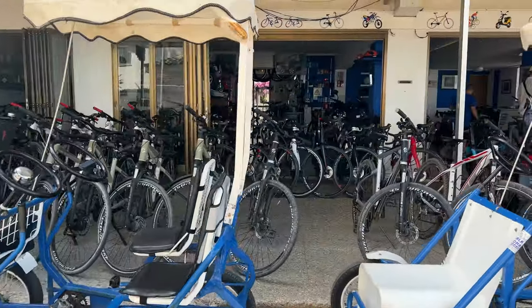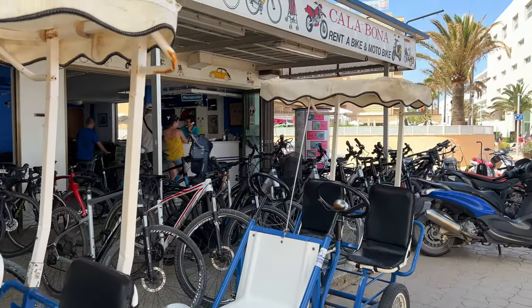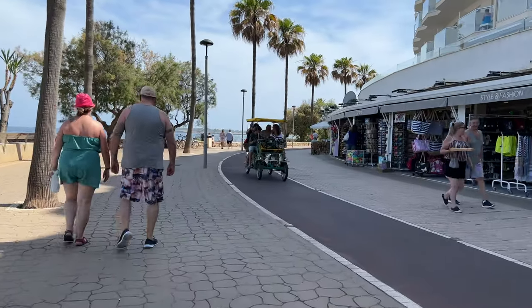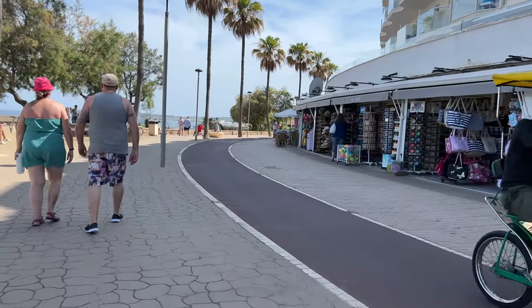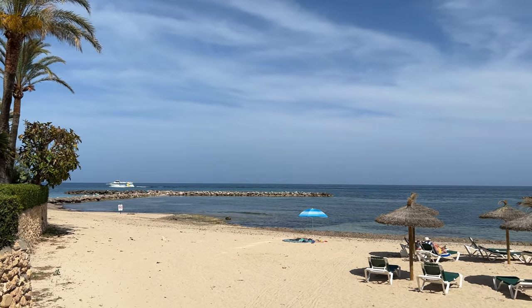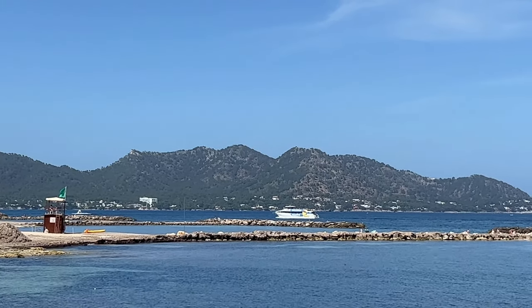Coming further into Calabona there's another rental bike and motorbike centre. You can get bikes, four-wheel bikes and motorbikes to explore the area. I can also see another cruise coming back into Calabona — there are plenty of excursions here, so definitely worth getting out into the sea one day.